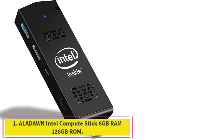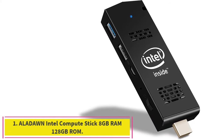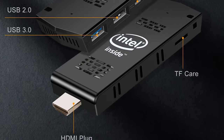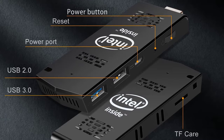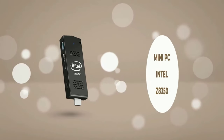Starting at number 1: the Allodon Intel Compute Stick, 8GB RAM, 128GB ROM. Mini and lightweight, this pocket PC stick is so mini — product size 3.9 x 1.5 x 0.5 inches, net weight 50g. You can easily put it in your pocket or handbag, which is very portable.